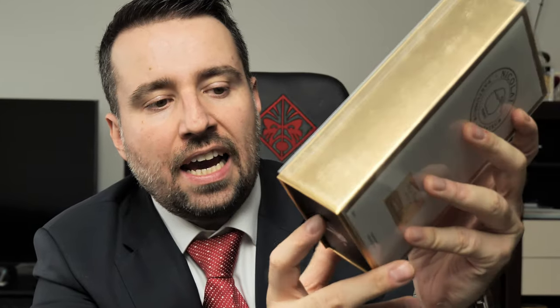Hi guys, welcome to a new video. As you can see, I have a nice perfume which I will unbox with you. I have a sample of the scent so I tried it first, and now I'm opening it. This is how it gets unboxed — it has a nice plastic with foil.